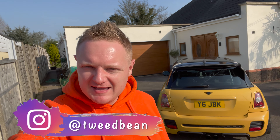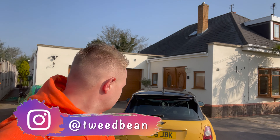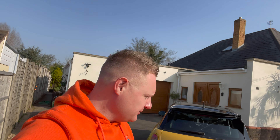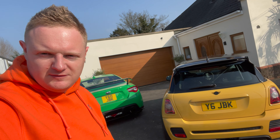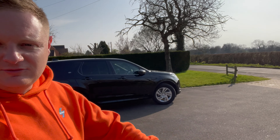Hey everyone, welcome to today's video. You join me at our new home — something I've been talking about for a while. We were purchasing another one that actually fell through, we got messed about by the other person selling the house. We managed to buy this one in about five weeks. As you can see, we've got the R56 on the driveway and the BRZ.